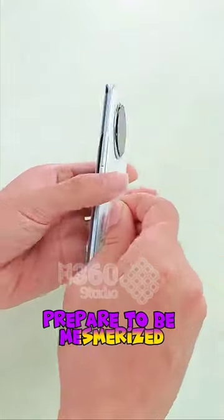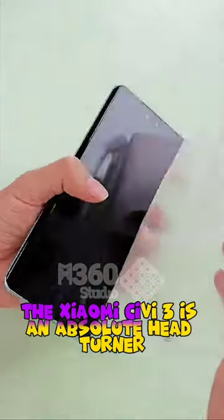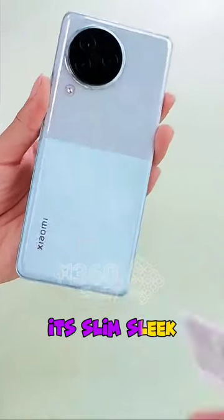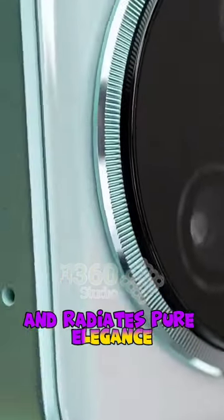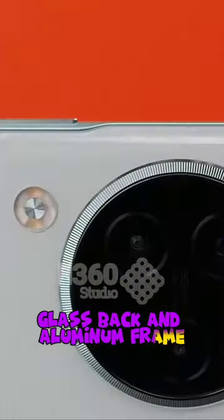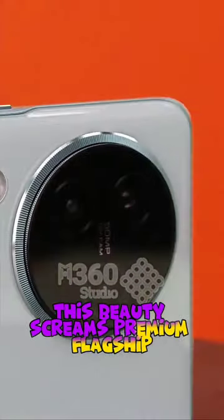Prepare to be mesmerized. The Xeomee CB3 is an absolute head-turner. It's slim, sleek, and radiates pure elegance. With its glass front, glass back, and aluminum frame, this beauty screams premium flagship.